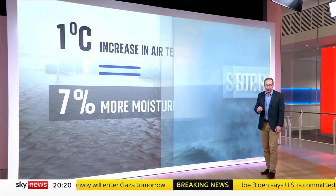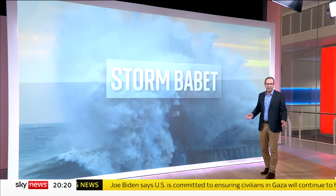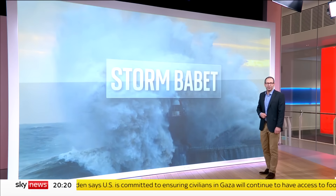Babette will drift away on Sunday, bringing drier conditions. But the ground is now so sodden, it will take a while for the floods to recede.